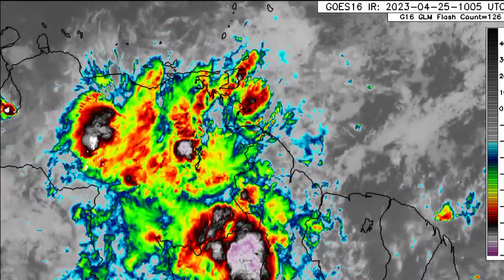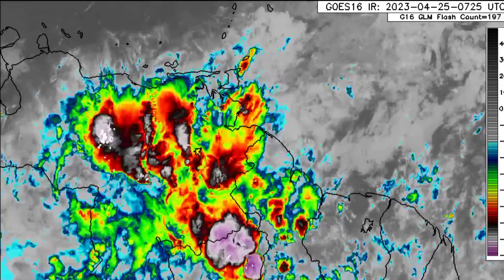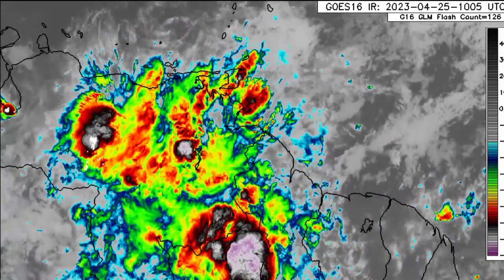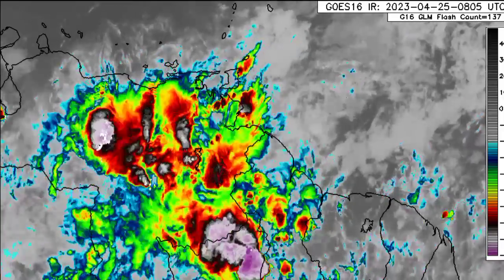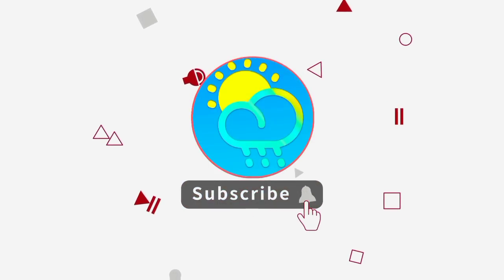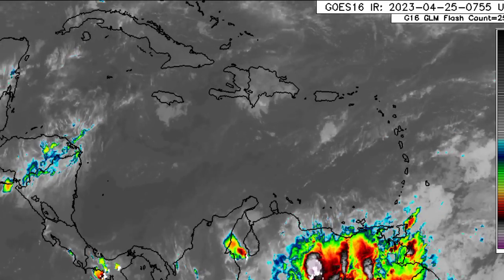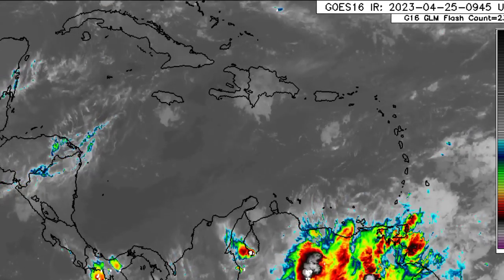Hey everyone, it's Danny and welcome to this update video. I hope you're all having a great Tuesday so far. I'm going to be taking you through what is expected as we progress into the next couple of days — that flooding potential is still definitely there for some areas. Please do subscribe if you haven't yet and hit the notification bell so you never miss an important update.